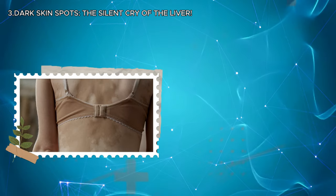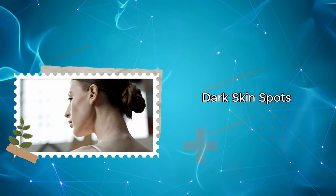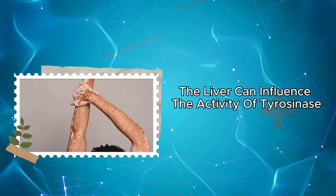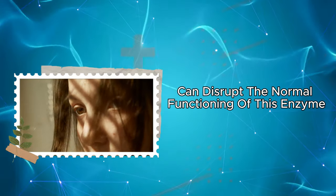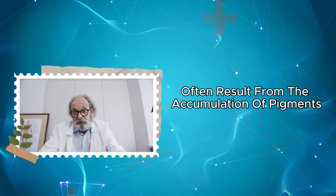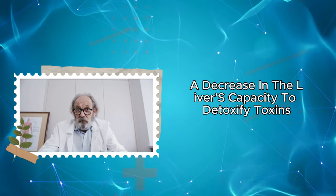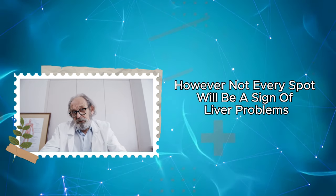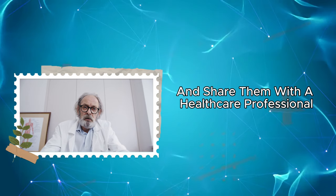Three: dark skin spots — the silent cry of the liver. Liver health can send us crucial signals through changes in our skin color. Dark skin spots, particularly those observed on the face, neck, and hands, can be associated with the liver. The liver can influence the activity of tyrosinase, an enzyme that regulates melanin production. Liver issues can disrupt the normal functioning of this enzyme, leading to the formation of dark skin spots, often resulting from the accumulation of pigments due to impaired liver function. A decrease in the liver's capacity to detoxify toxins can also contribute to changes in skin color. Dark skin spots may often be accompanied by mild itching or sensitivity; however, not every spot will be a sign of liver problems, so it's important to share any changes with a healthcare professional.